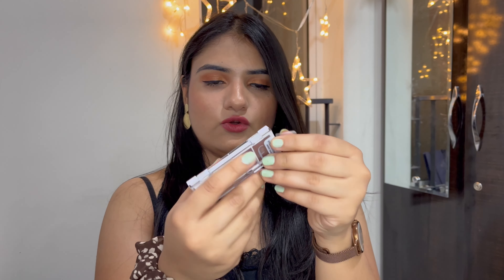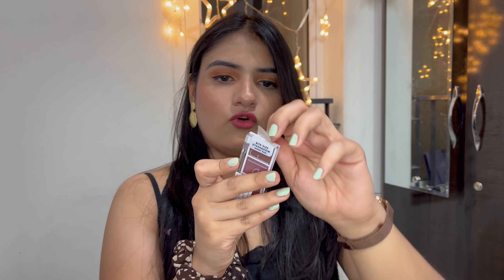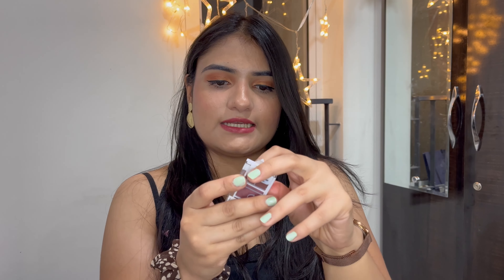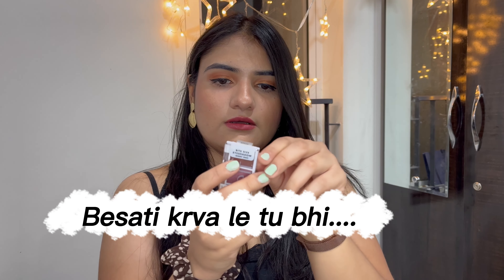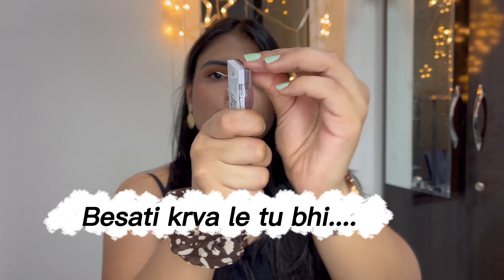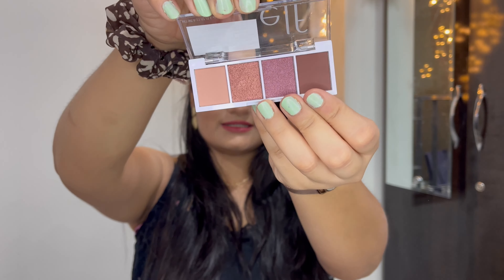Beyond that, I purchased the pinkish eyeshadow palette, and I am just opening it for you right now. I just recently received this and I want to open this particular product in front of you guys. Just give me a minute — you just open it like this and pull it out like this. It looks like this.